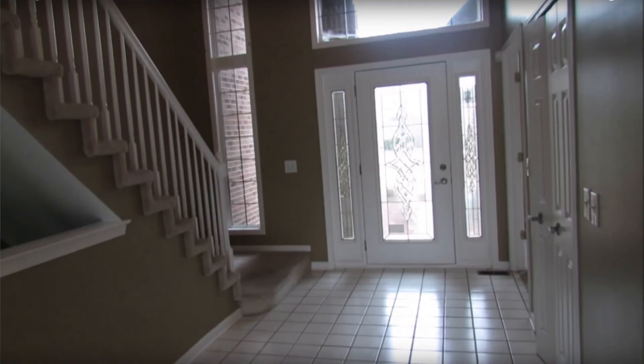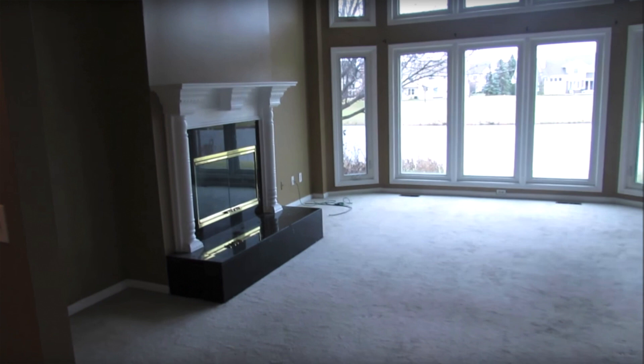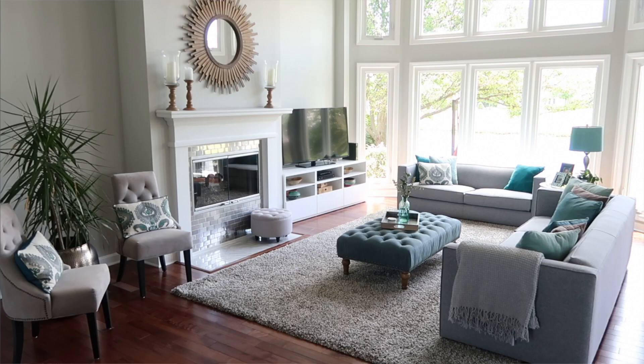Hi guys, Jen here with How Jen Does It. Today I'm going to be sharing lots of tips for how you can simply and inexpensively update your home. We have lived in this home for a little over three years, and I know a lot of you followed the journey as we purchased this home and did lots of renovations and updates. I learned a lot of things along the way as far as how to save money on updates and also simple things that you can do that have a big impact.